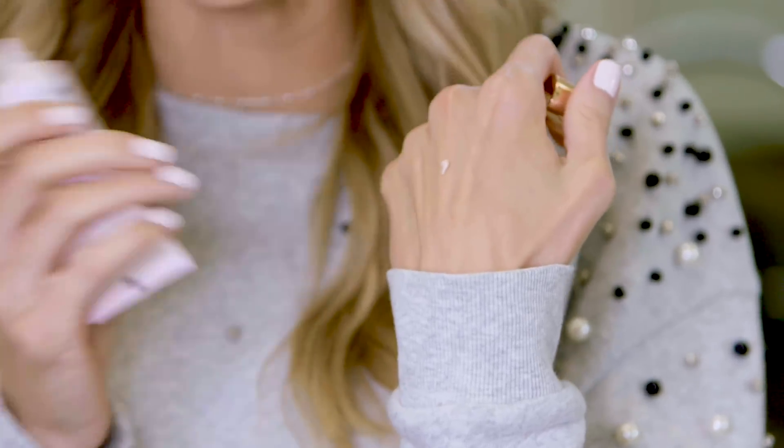Next up I have an absolute travel must — dry shampoo. This is actually a completely new brand for Walgreens: Love Beauty and Planet Juicy Grapefruit Volume and Bounty Day 2 Dry Shampoo. The packaging is so pretty. The whole line caught my eye from afar when I was in Walgreens, and this smells so good — you're gonna love it. I actually talked about it on Snapchat. They turned off the water in my house unexpectedly and I had to fly out without washing my hair. This would have completely saved the day. I always need dry shampoo — it's a must.